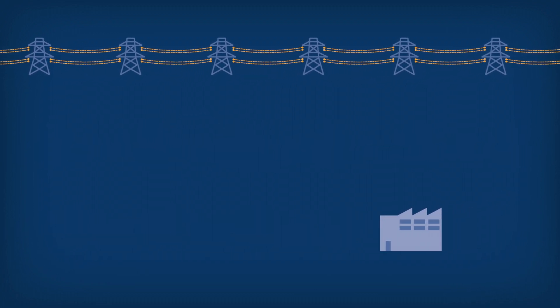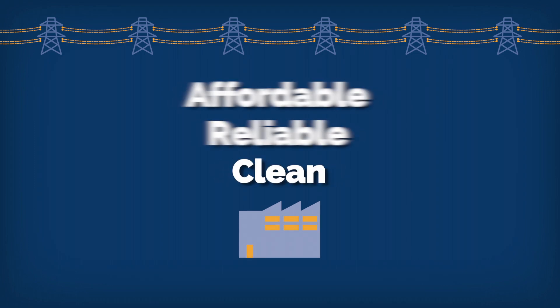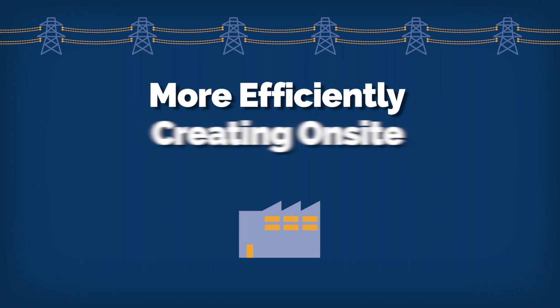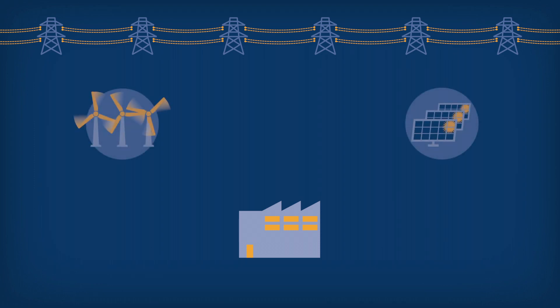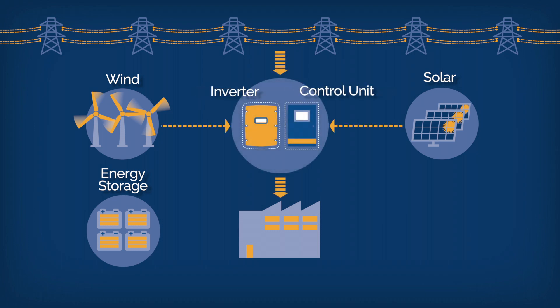Now there's another way to meet your facility's energy demands that is affordable, reliable, and clean. It's called distributed energy resources. Distributed energy resources can help a business use energy more efficiently by creating it on-site and storing it for use at peak operating times. Such an energy system consists of alternative energy sources which produce electricity, energy storage units to store it, and an inverter and distribution unit which controls how energy is distributed on-site. This is the brain of the operation.